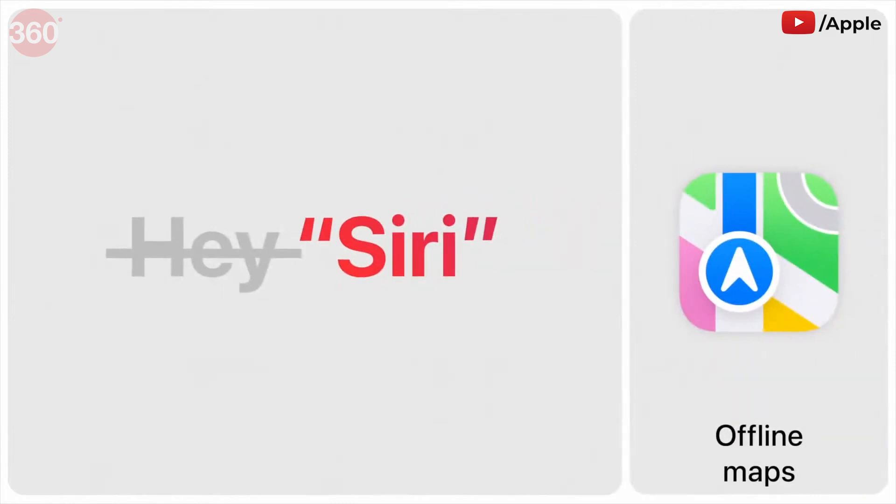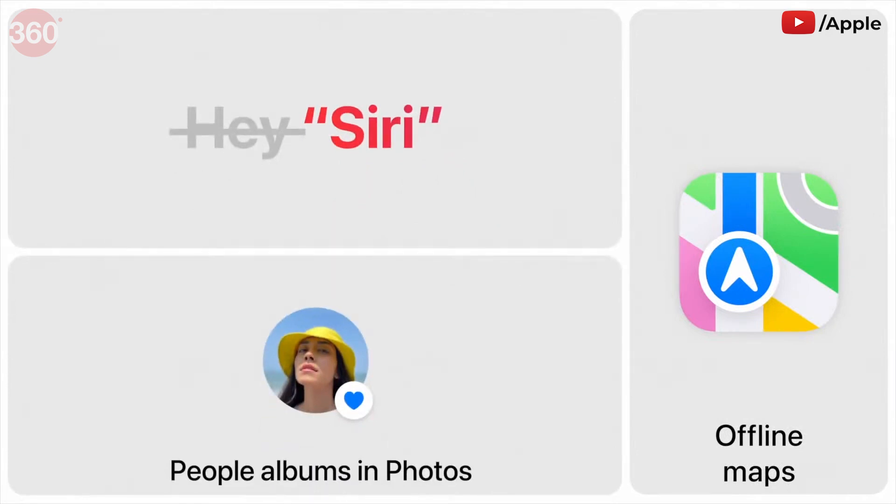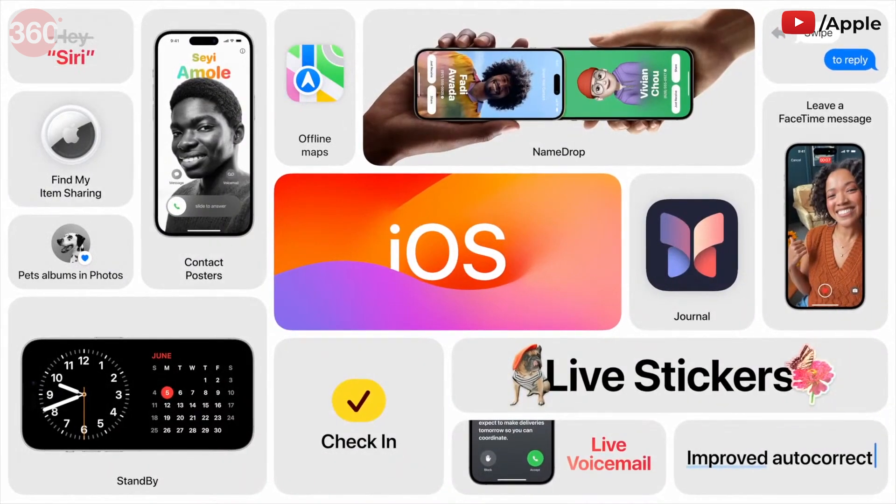In Maps, you can select an area and download a map to your device to use when you're offline. And in Photos, the People album is better than ever at spotting your favorite people, and can now even recognize the cats and dogs that are part of your family. iOS 17 brings big updates to the Phone app with new contact posters and live voicemail, messages improvements with a new stickers experience, more ways to share with AirDrop, improved typing and dictation, and all-new experiences like Journal and StandBy.